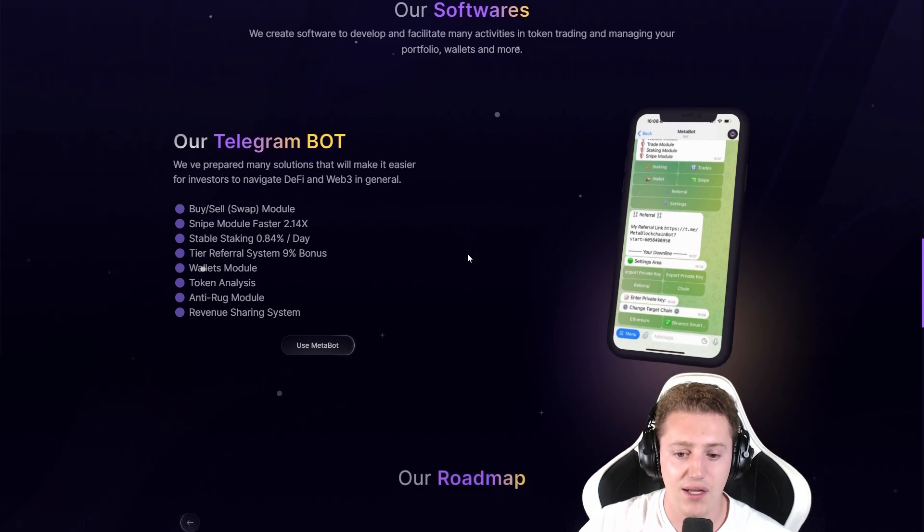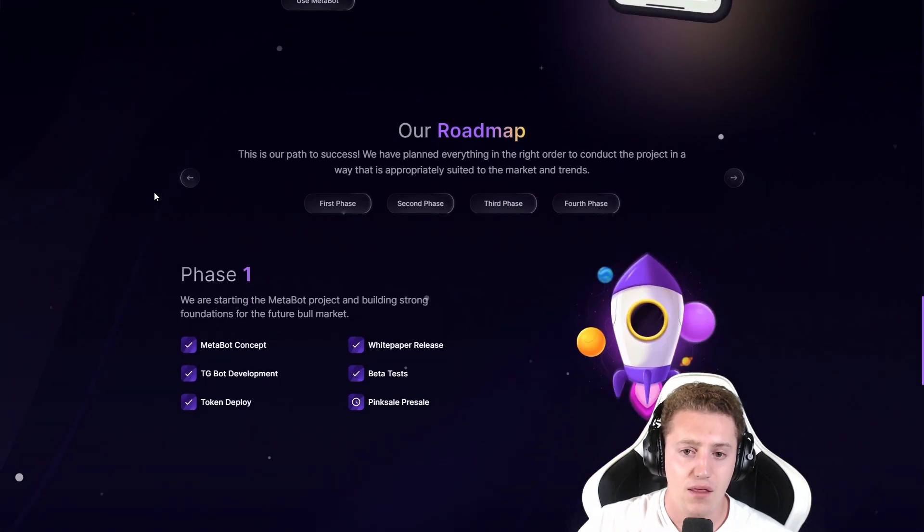I think this is really, really innovative and I find it amazing. So the roadmap — this is our path to success. We have planned everything in the right order to conduct the project in a way that is appropriately suited for the market trends.